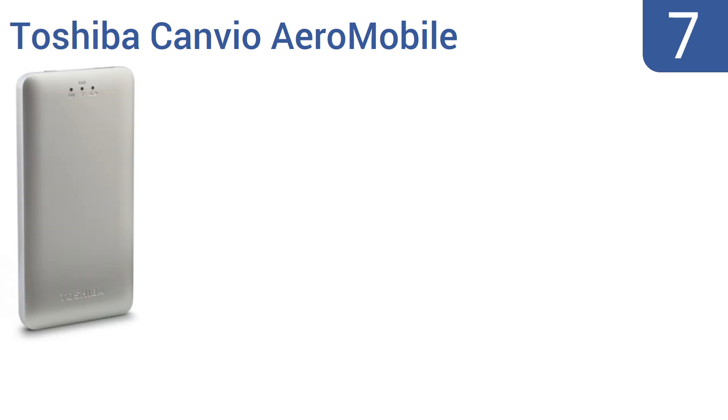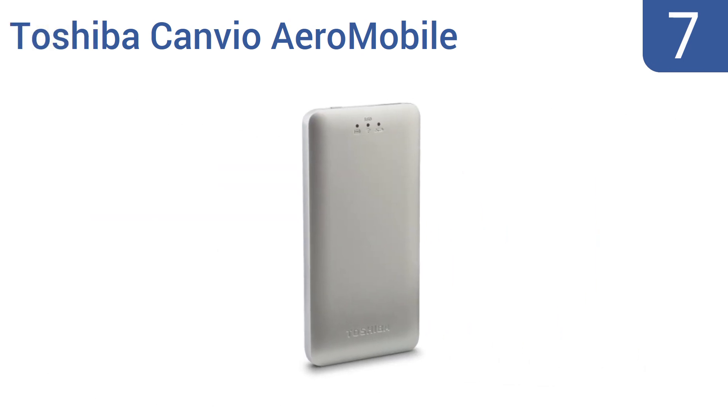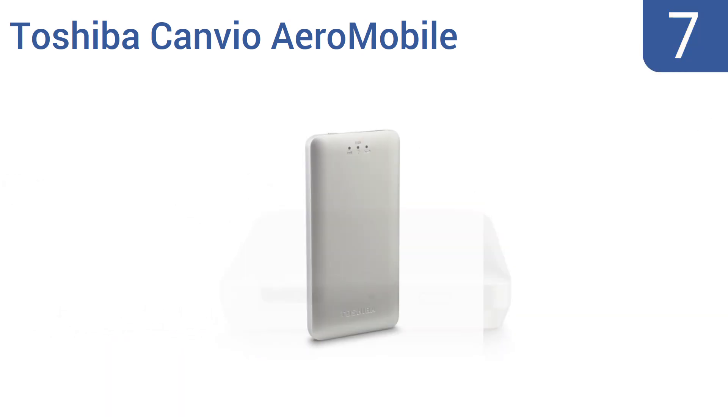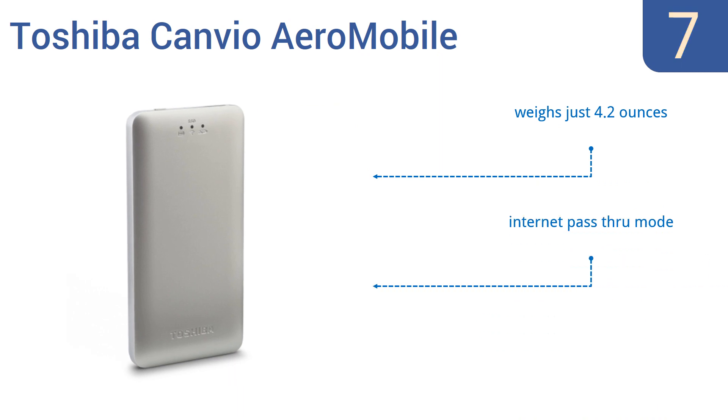At number 7, the Toshiba Canvio Aero Mobile is a pocket-sized portable solid-state backup drive with a built-in slot for SD memory cards, such as those used in cameras. It's super fast and more stable than traditional hard drives. It weighs just 4.2 ounces and comes with an internet pass-through mode. But it only has 128GB of storage space.